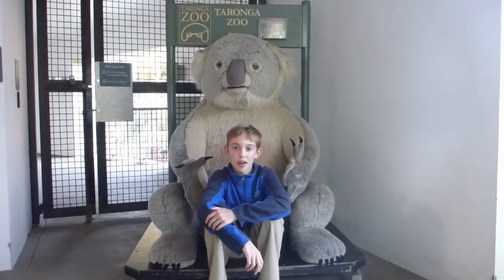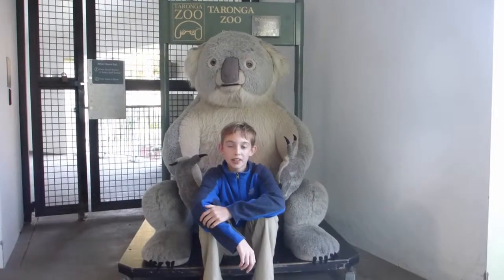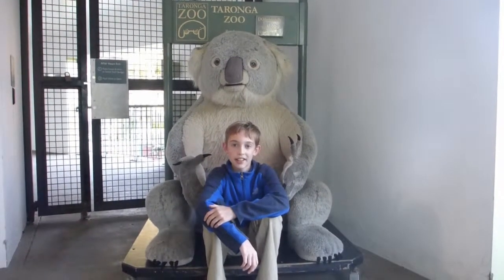This is Tyler with another episode of Traveling, and today we're going to be exploring the Taronga Zoo in Sydney, Australia. So let's go!